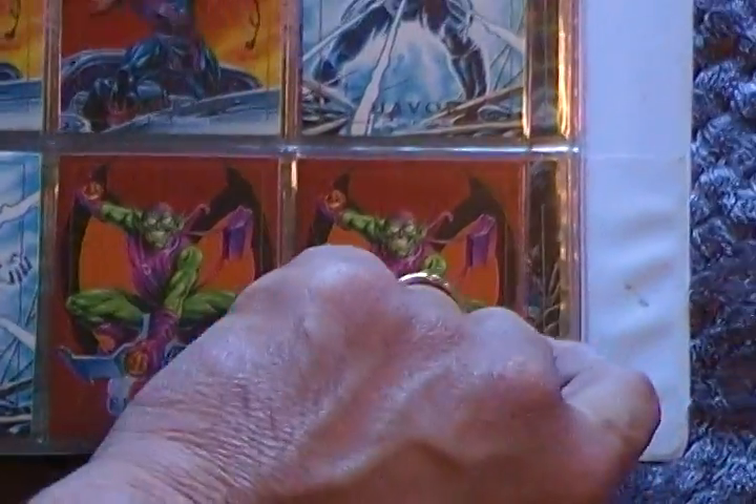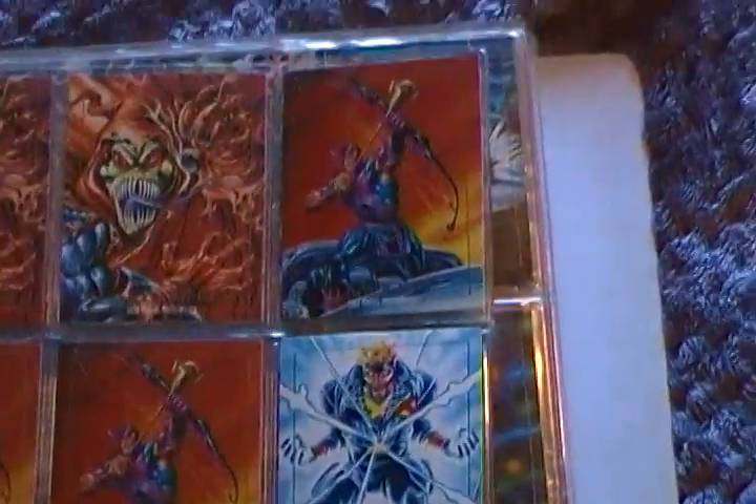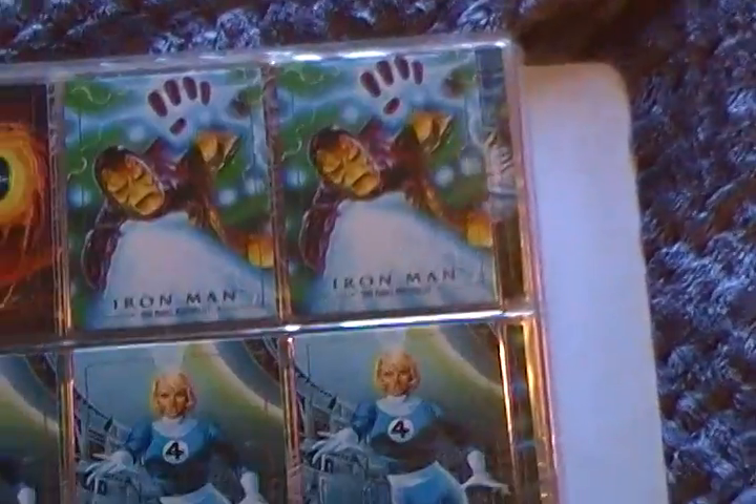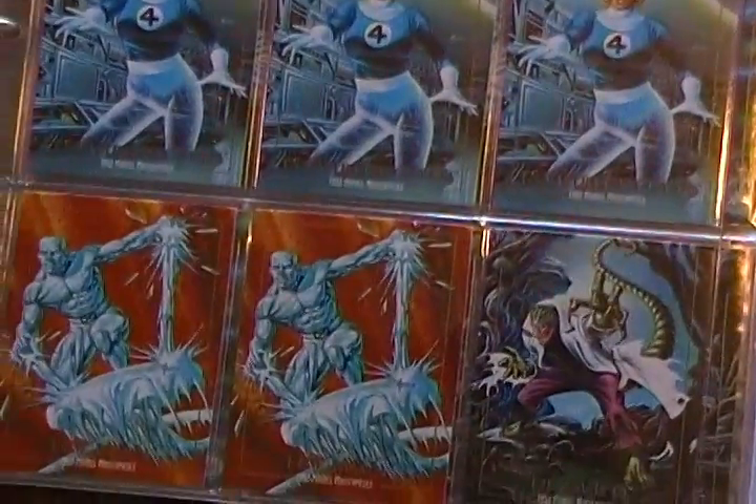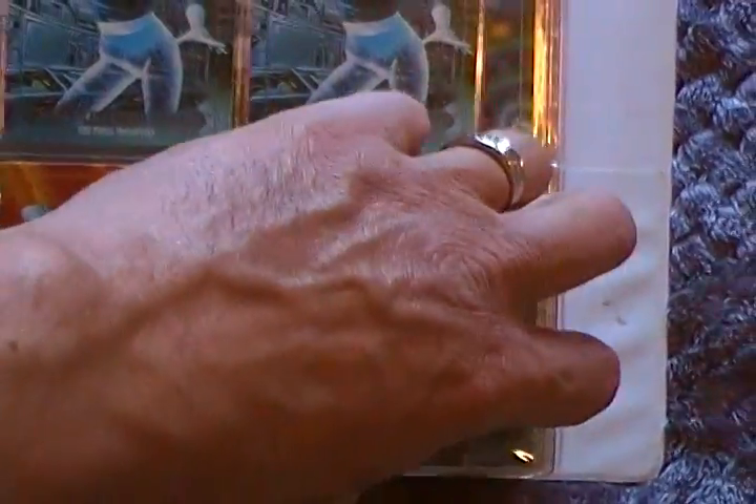I still have the box too. Hulk. Goblin. Hulk. Ghost Rider. Yeah, I thought these cards were done really well.